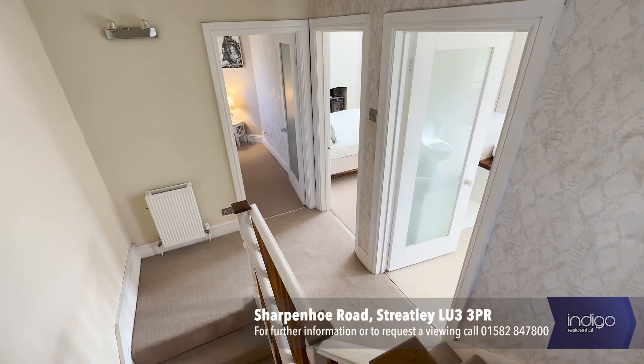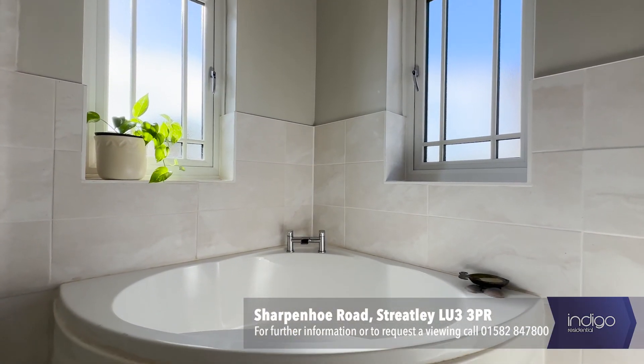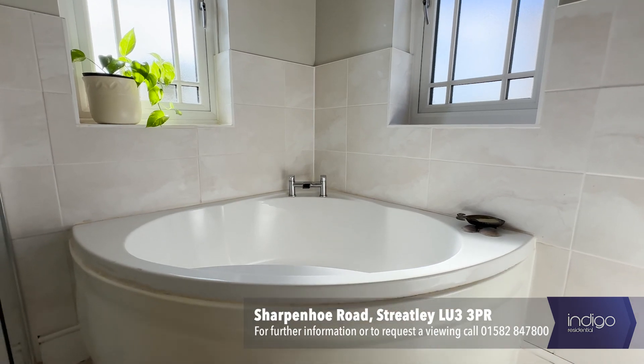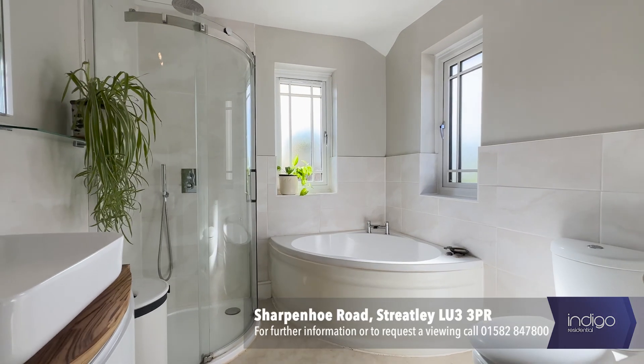The first floor offers two double bedrooms and a large four-piece family bathroom suite with corner bath. There's a separate shower cubicle, a low-level WC and a wash-hand basin.